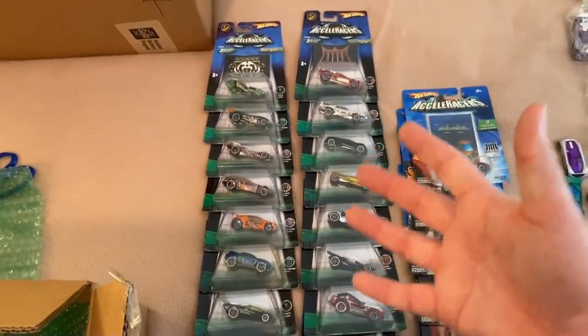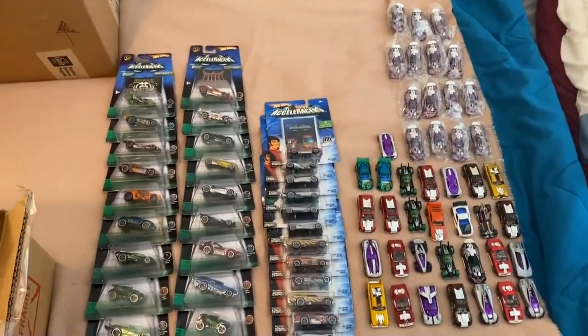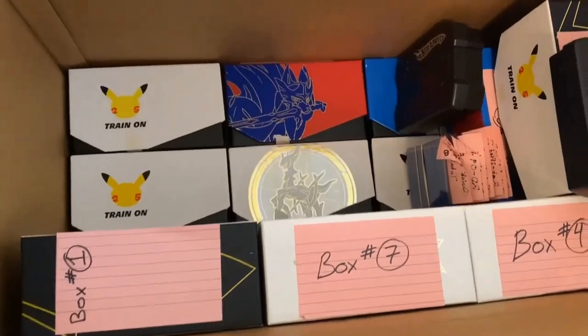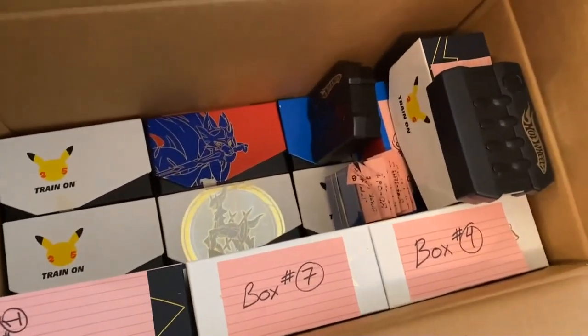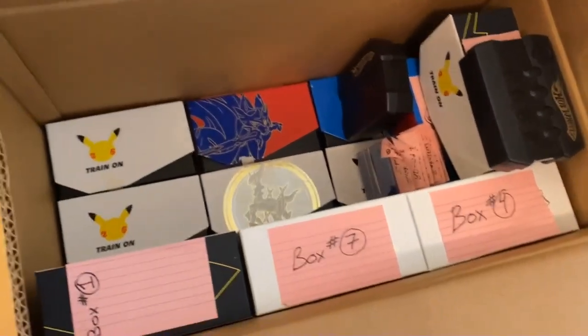So that wraps up the Gen 2 cars — we have 18 Gen 2 carded cars, 12 carded Gen 1 cars, and a bunch of loose mint cars. Now let's jump to the next box, and this is where it starts to get crazy. Look at all these trading cards — they look like Pokémon boxes but they're actually all filled with Accelerators trading cards: over 1,600 trading cards, absolutely unreal. It's going to take forever to sort through all these.